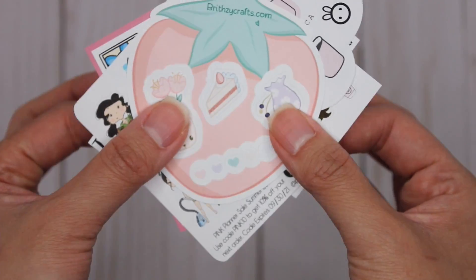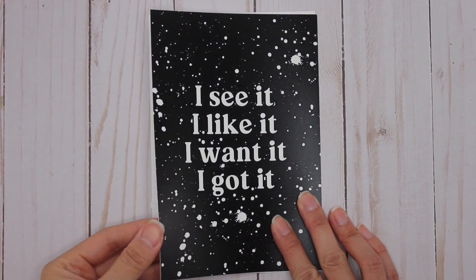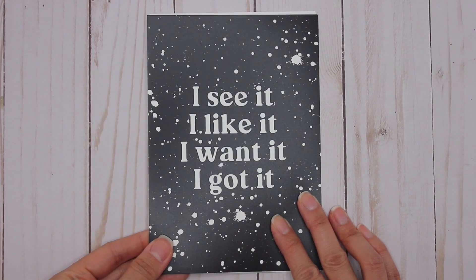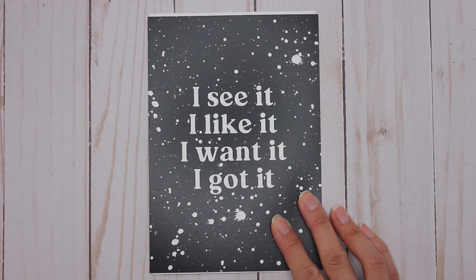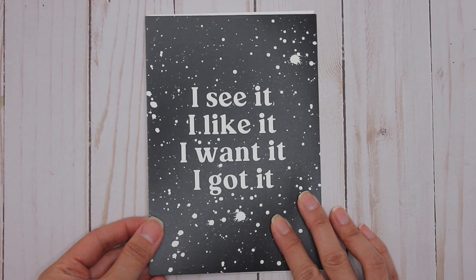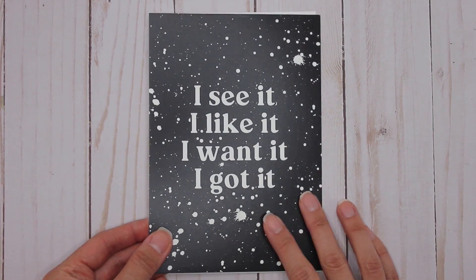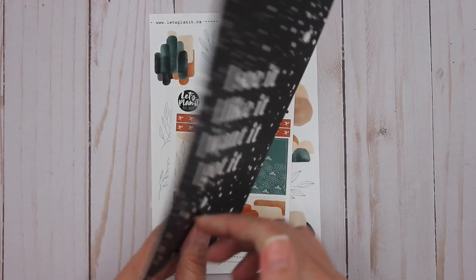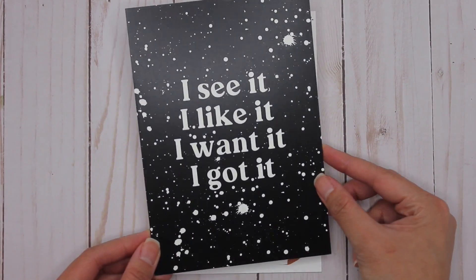My second happy mail is from Let's Plan It, and they are a shop actually located in Calgary, Alberta — just a three-hour drive south of me, which I absolutely love. I ordered through a summer sale that was happening and I was able to save 25% on my order. Immediately I get this little postcard — 'I see it, I like it, I want it, I got it' — which kind of explains my day!